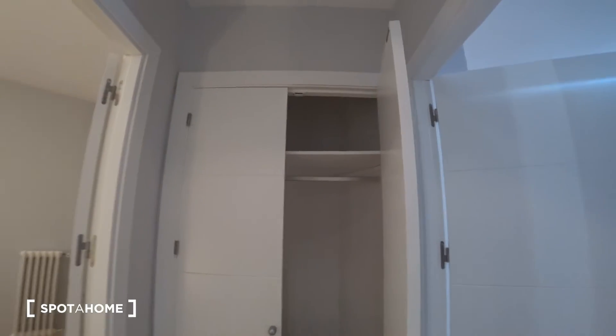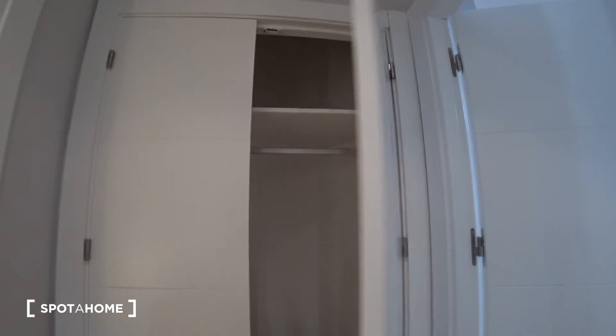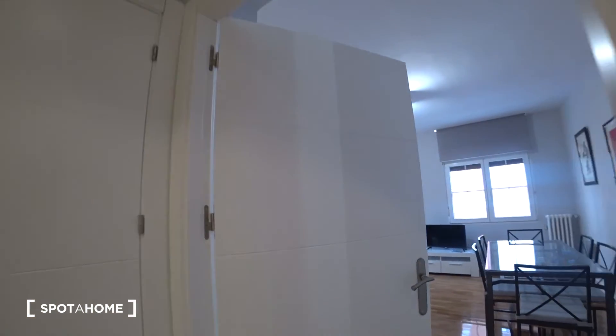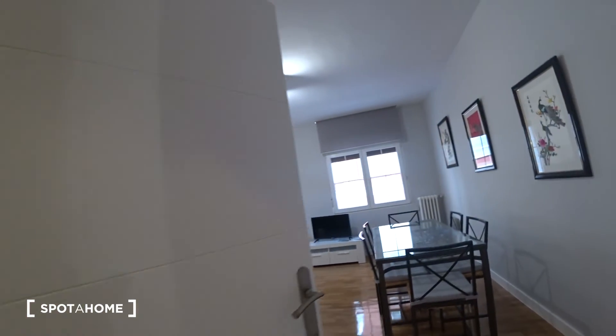Here in the corridor we also find a nice closet where we can keep winter clothes, coats, and whatever we want. Finally, at the end of the corridor we find the living room.